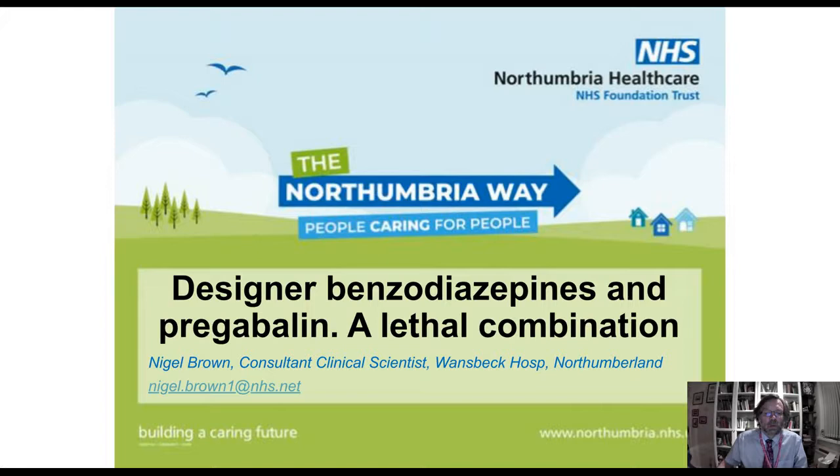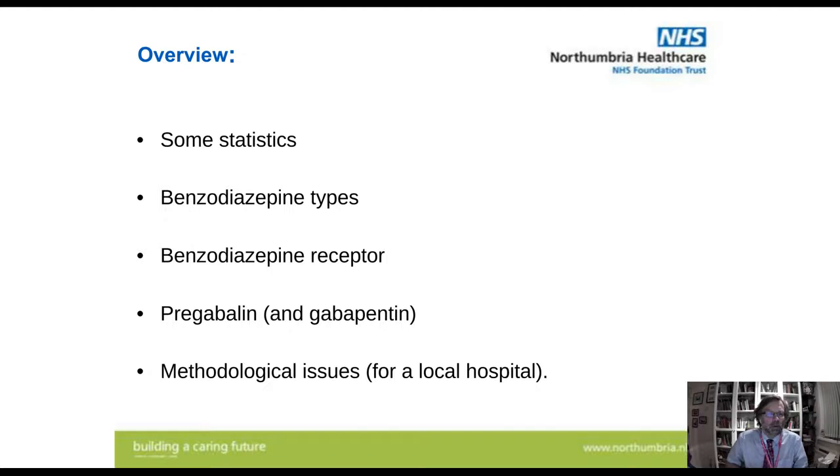What I thought I'd do is start with some statistics to give you an idea of the problem that we've got in the northeast of England, then some of the benzodiazepine types that we're finding, then moving on into the benzodiazepine receptor and how that is important for the effects these drugs have, and then changing tracks slightly into pregabalin and gabapentin — principally their interaction with opiates, but is this also affecting the benzodiazepines as well? And then at the end, some methodological issues.